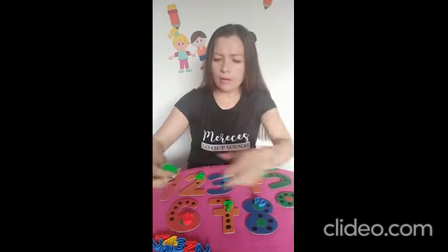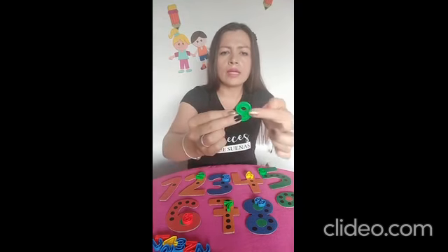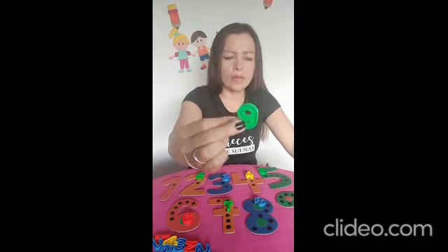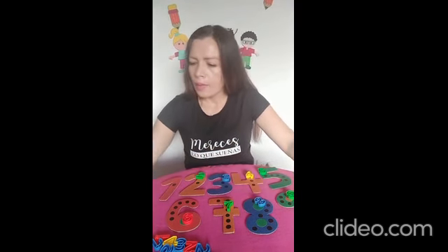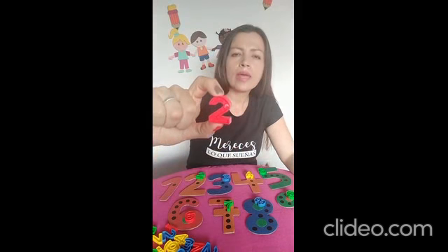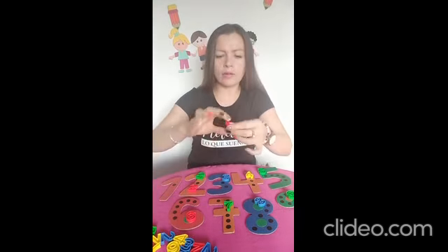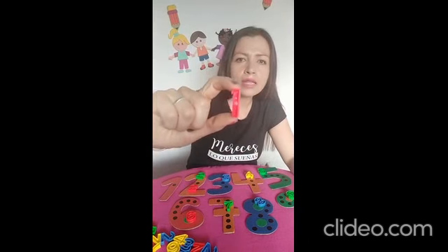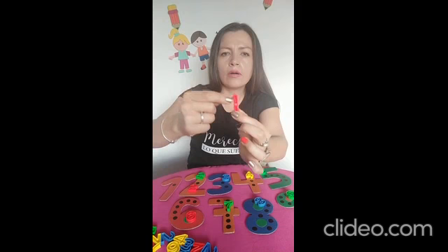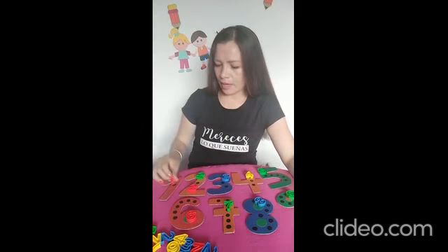Y nuestro número de hoy es el número nueve. Tiene un circulito muy redondito y un palito muy derechito. Él es el número nueve. Vamos a colocarlo por acá. Vamos a observar qué otro número encontramos. ¿Cómo se llama el número? Dos. Muy bien. Nos falta por aquí uno que no hemos visto. ¿Cómo se llama este numerito? Tiene un palito pequeñito y uno muy derechito. Se llama el número uno. Muy bien.